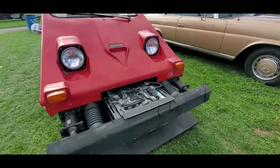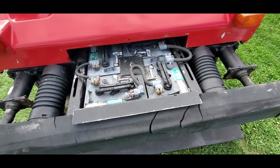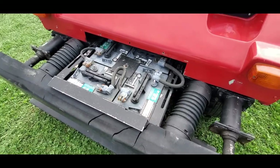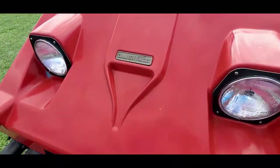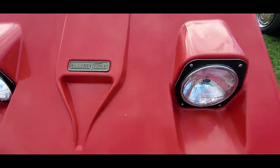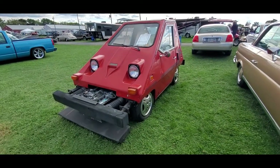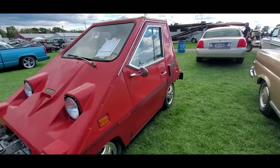Back then we always ran lead acids. Check out those six-volt lead acids — golf cart specialty, deep cycle. Full electric, very, very interesting little vehicle.